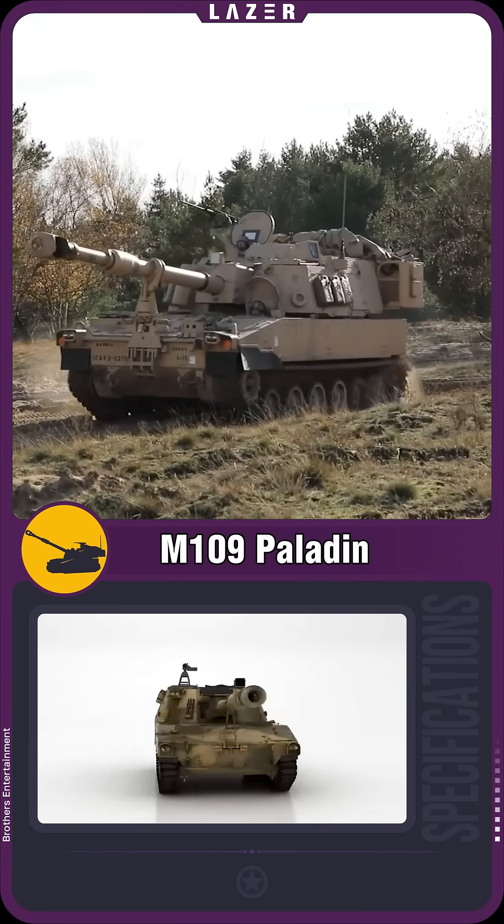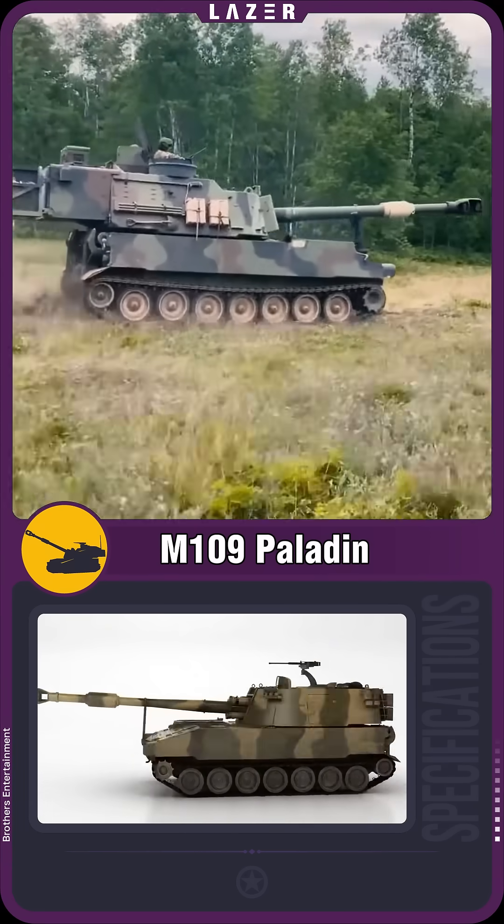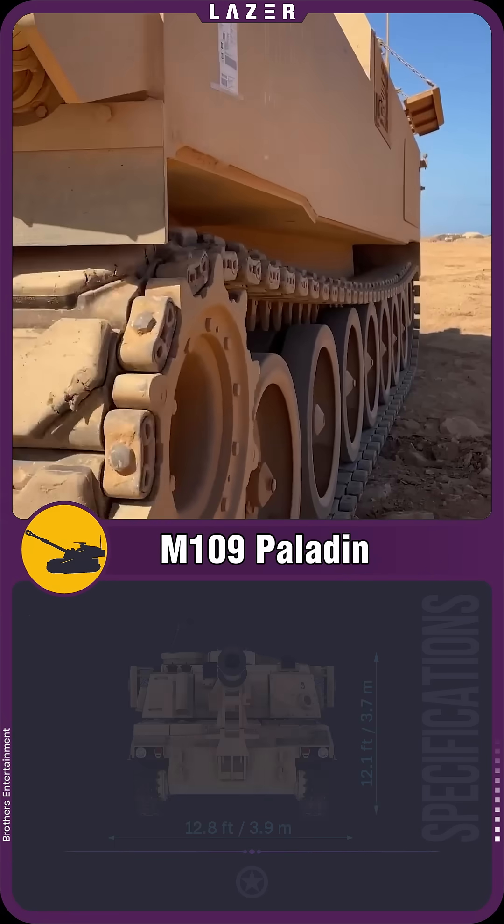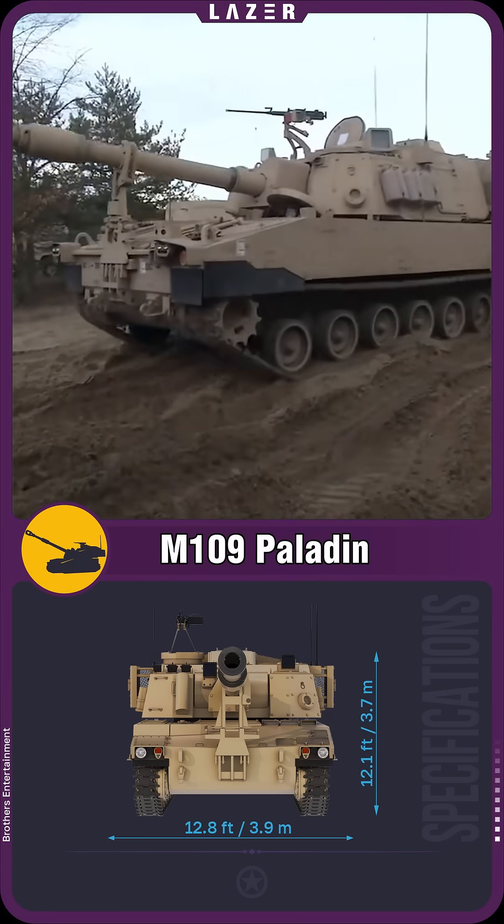The Bradley chassis with a powerful engine provides high mobility, allowing the vehicle to quickly change positions, while the improved suspension and tracks ensure stability on rough terrain.